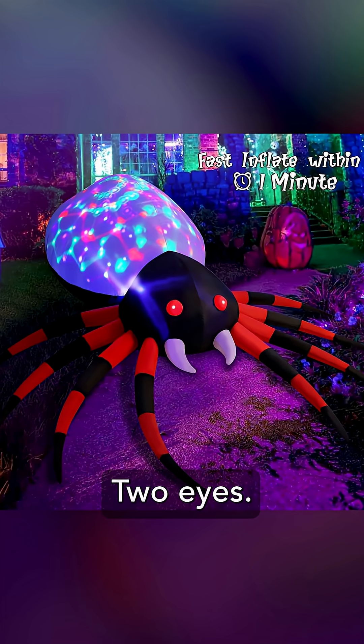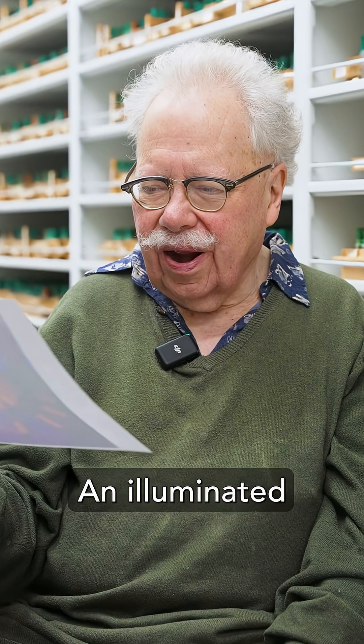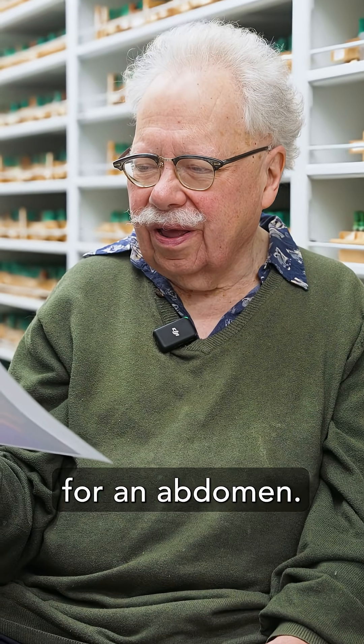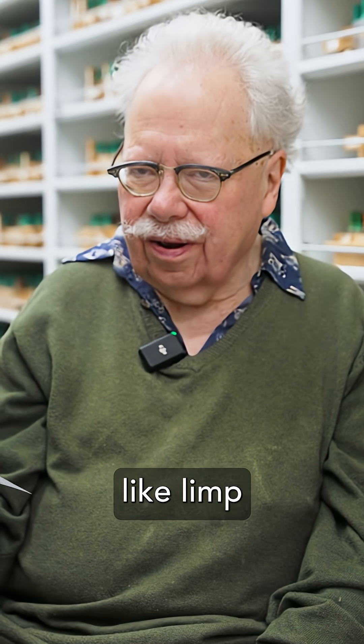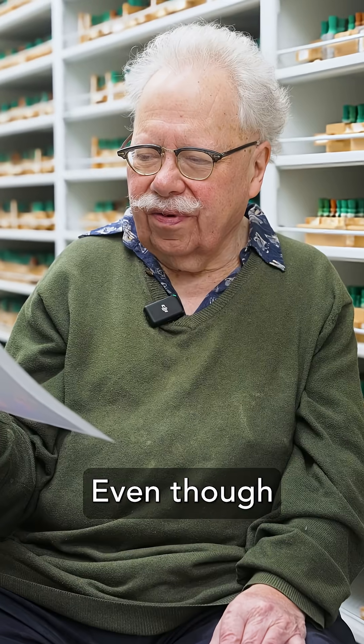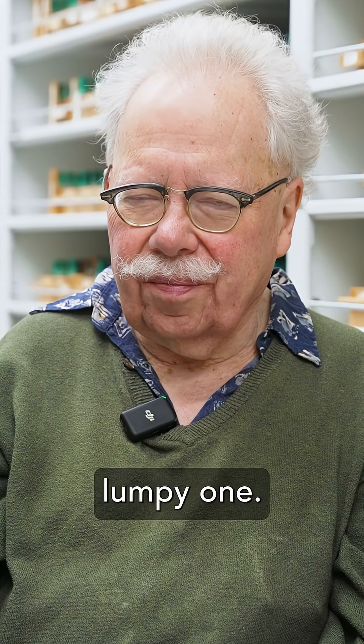Two eyes — they're red, of course. Always red. An illuminated balloon for an abdomen. The legs are somewhat like tarantula legs, but they're not jointed. They're like limp strands of spaghetti. Even though it's very far from being like a real spider, it's not as offensive as that lumpy one.